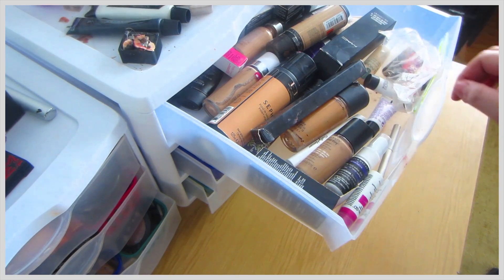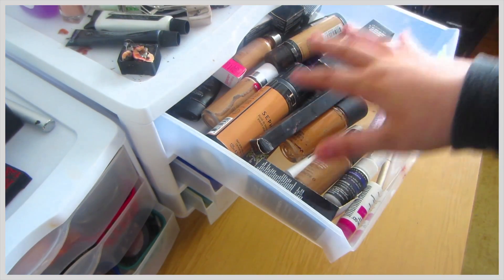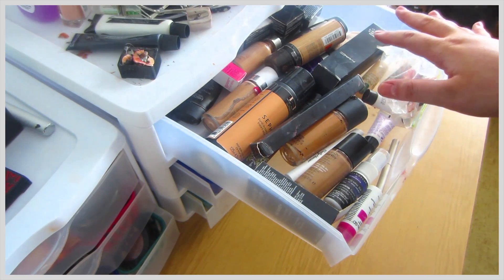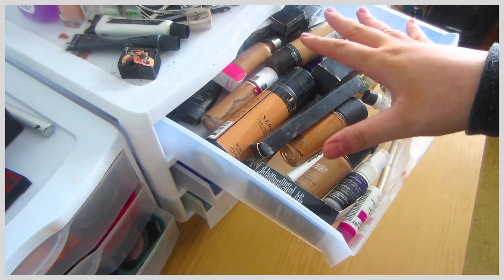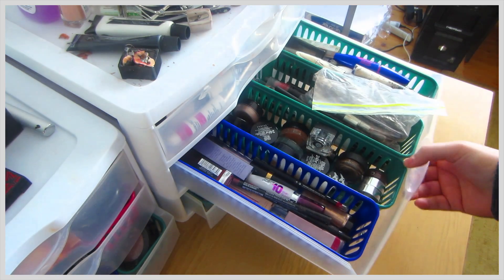On this tier I have foundations, and this ranges again from drugstore to not drugstore. These are the ones I use most frequently because my face changes — I like to tan, fake tan.